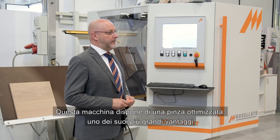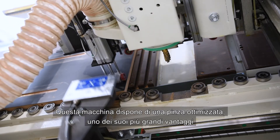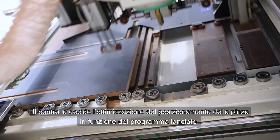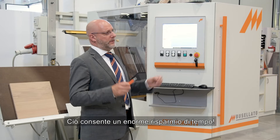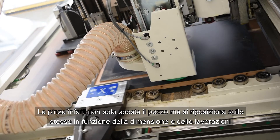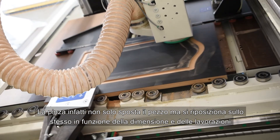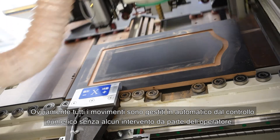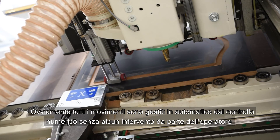This machine has an optimized gripper, one of its biggest advantages. The control decides the optimization of the clamping according to the program launched, and this allows a huge saving of time. The gripper not only moves the piece, but repositions itself according to the size and processing. All movements are managed automatically by the numerical control, without any intervention by the operator.